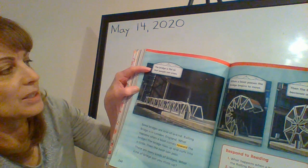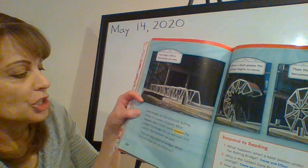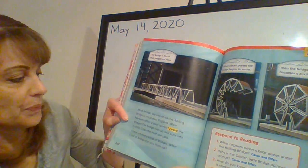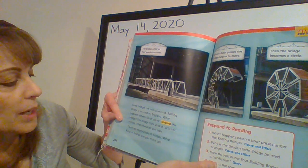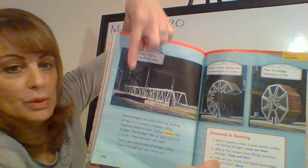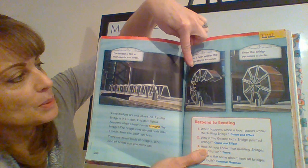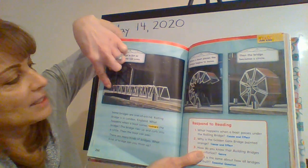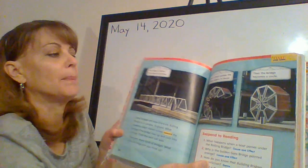The bridge is flat so that people can cross. Some bridges are one of a kind. The Rolling Bridge is in London, England. What happens when a boat comes toward the bridge? The bridge rises up and curls into a circle, then the boat can pass. See how this bridge is flat, and then when a boat passes, the bridge begins to move, becomes a circle, and rolls up to get out of the way. It's very interesting.